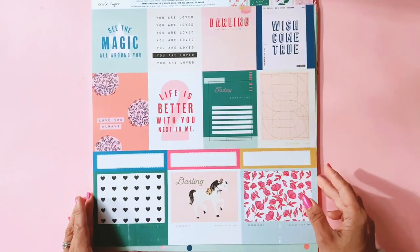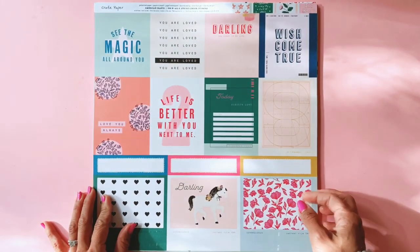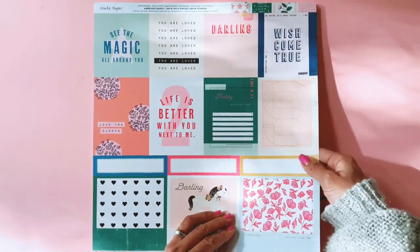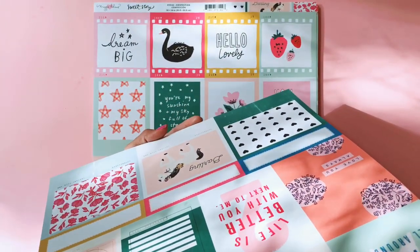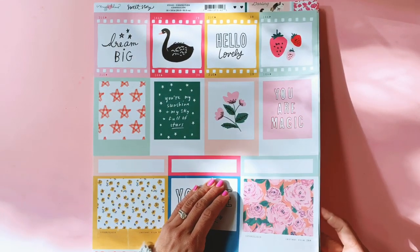I didn't realise the B side of the cut apart is so beautiful. Look at those gorgeous sentiments on there. And I'm going to show Clara this unicorn — look how beautiful that horsey is! She thinks it might be a doggy, but I think it's a little horsey. Gorgeous paper.